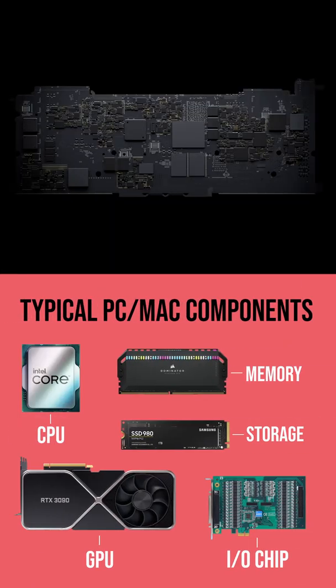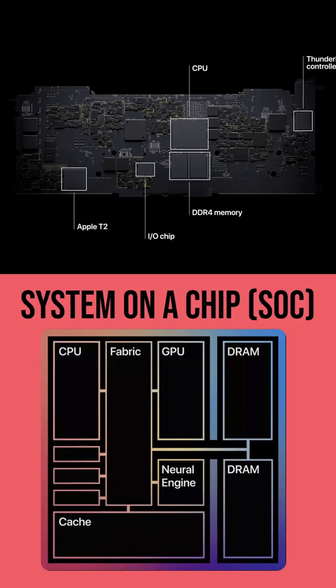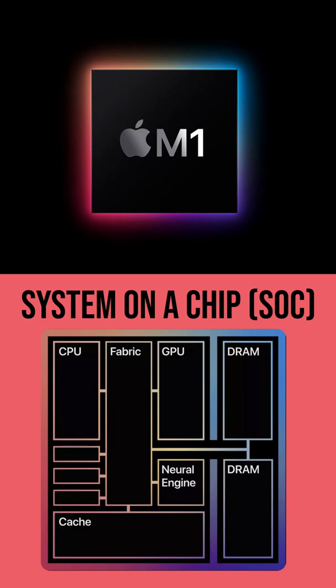Where traditionally Macs and PCs have needed separate components to handle different processing tasks — like CPU, GPU, memory, input-output controllers, and other components — the M1 is a system on a chip, or SoC, which means it has all of these components, and more, baked onto a single chip.